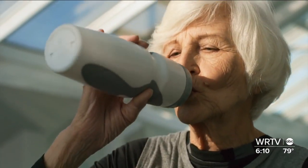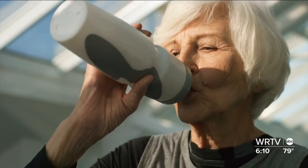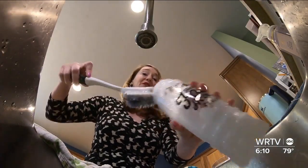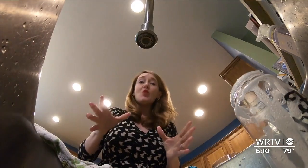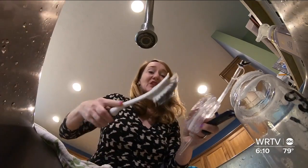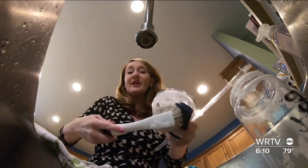But certain groups of people could be more impacted by a dirty water bottle. If you're immunocompromised or elderly, that's something you really need to be concerned about because it could make you sick. Experts recommend washing your water bottle daily and doing a deep clean at least once a week, which involves taking your water bottle apart and washing each part individually, including under the lid.